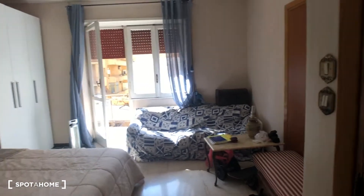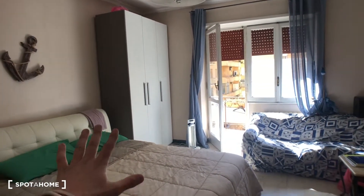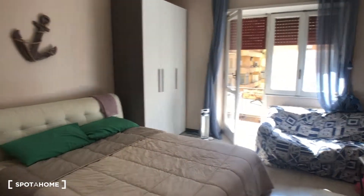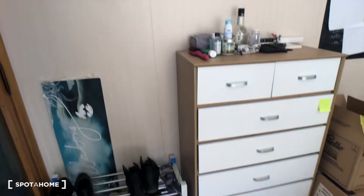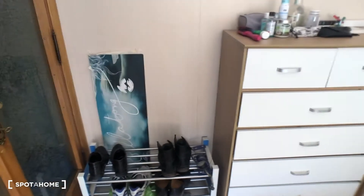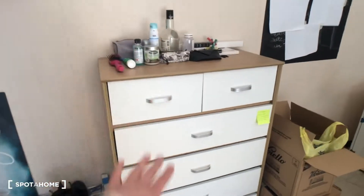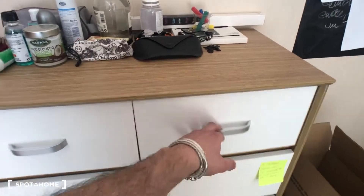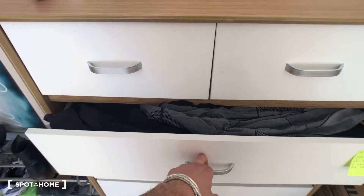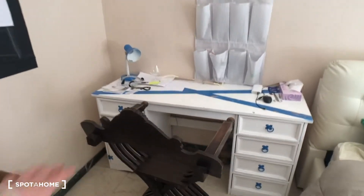Here we have bedroom number one, let's go through it. There's some stuff around because at the moment the room is rented, but most of this will go away. This room will be available around April or July. You have this shoe rack here, this piece of furniture right there, and a lot of compartments — one, two, three, four, five, six.